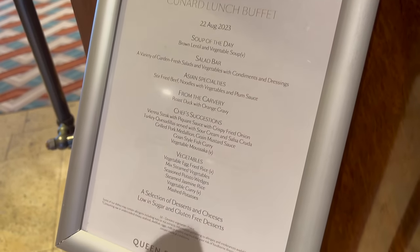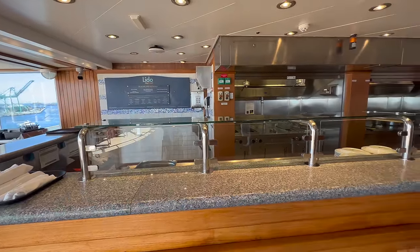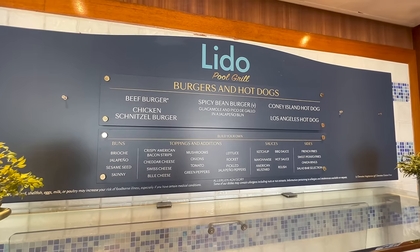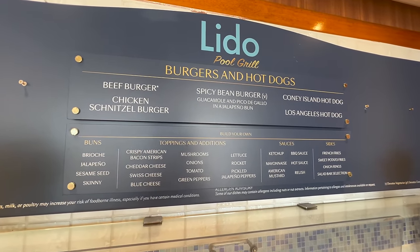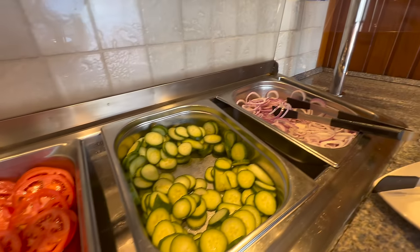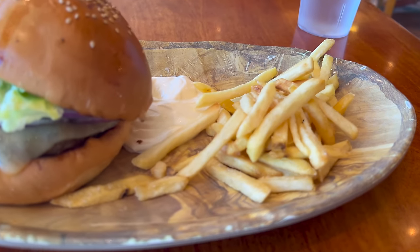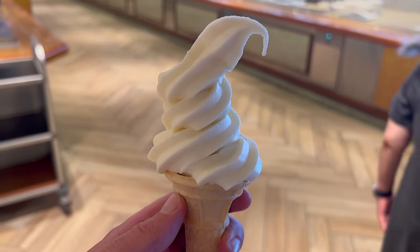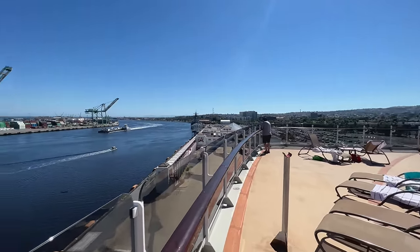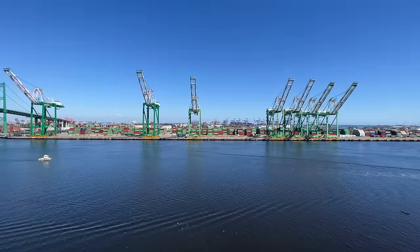One thing I really liked about lunch on board Queen Elizabeth was that they printed the buffet menu every day by the door so that you could plan what to have before you went in. I decided for lunch today I wasn't ready for a fancy buffet - I was ready for a burger and chips. Luckily I found the Lido pool grill at the top of the ship at the back pool. The menu here was actually pretty good. I just opted for a burger, chips, and a massive healthy dollop of mayonnaise on the plate. After that I headed inside to get a free ice cream.